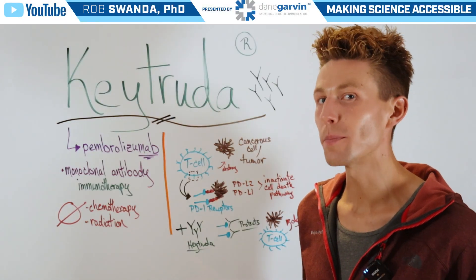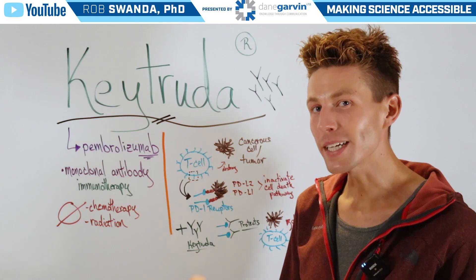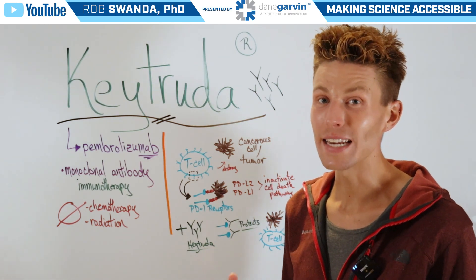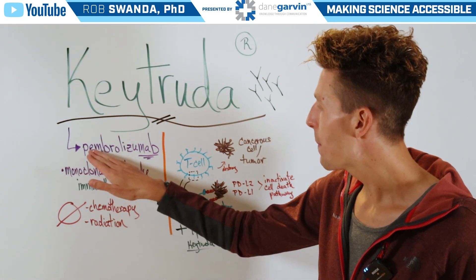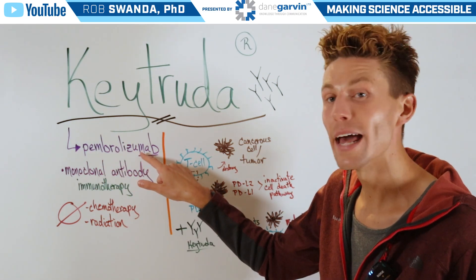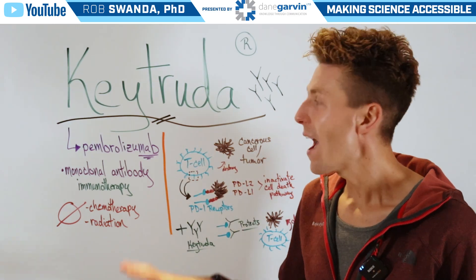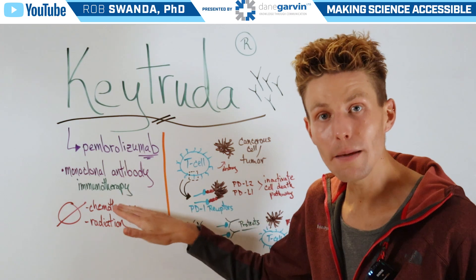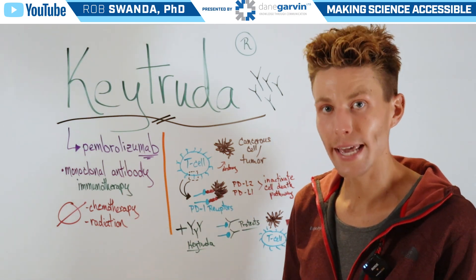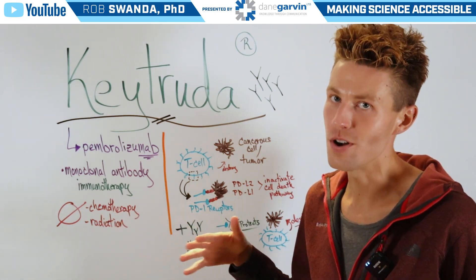One of the emerging drugs on the market for cancer therapy is known as Keytruda. Keytruda is the name brand for the drug Pembrolizumab. A little trick: if you see a drug ending in 'mab,' that means the drug is a monoclonal antibody. This drug is also an immunotherapy, meaning it uses our own immune system to destroy cancer cells — so it's not a chemotherapy and it's also not radiation.